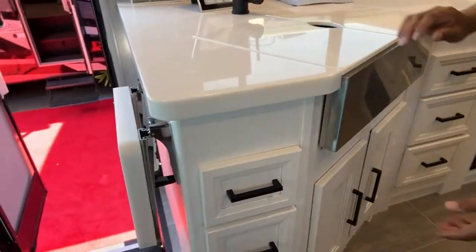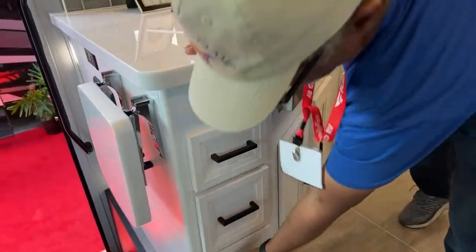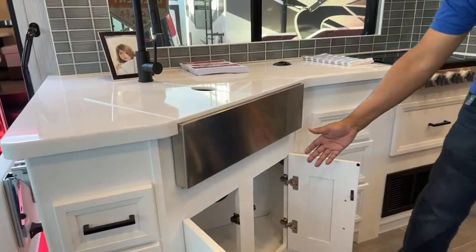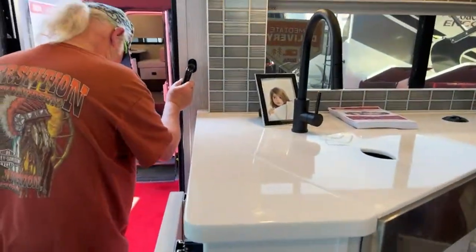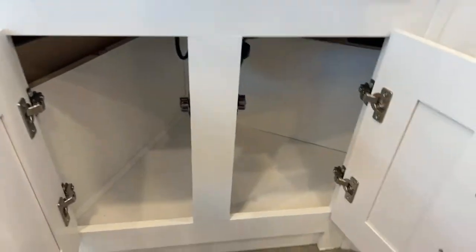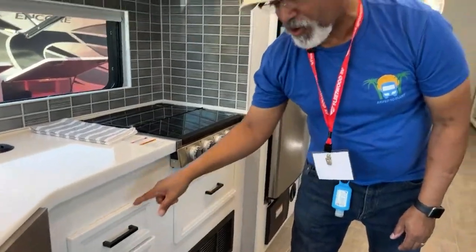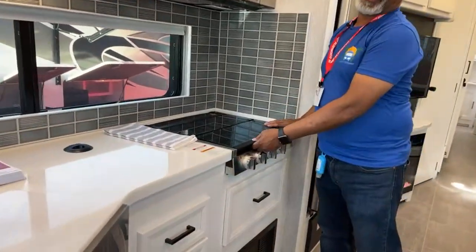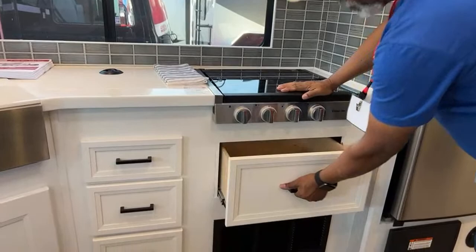Let's take a look at the drawers — they're long and they're all pretty much the same size, and they're soft-close. The cabinets underneath are deep too. The cooktop is a Magic Chef three-burner gas stove with storage beneath — that's a big drawer. Above that you have a convection microwave, which is a pretty big one, and a little bit of storage above that.